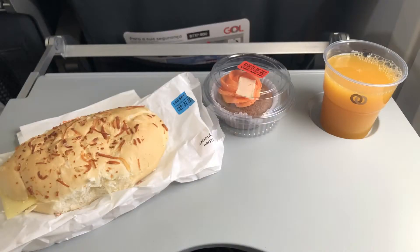Here is the meal service — just a sandwich, turkey and cheese. You also get a muffin and peach orange juice, which I mentioned was not sweet; it tasted more like water.